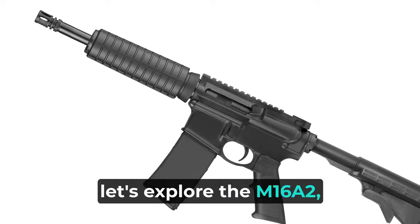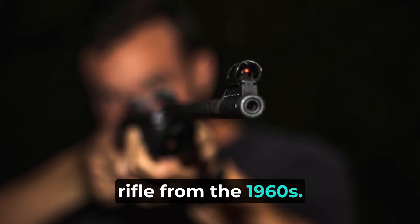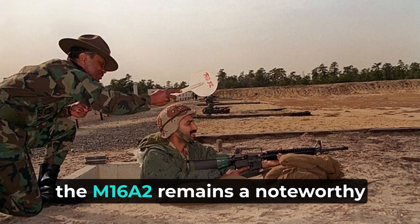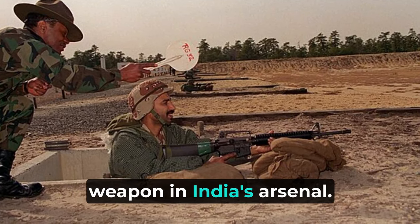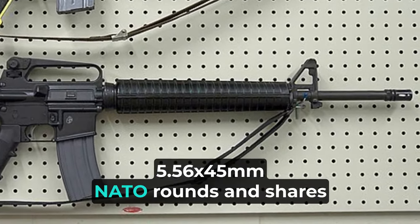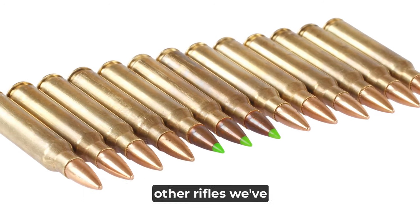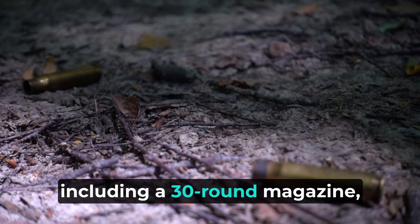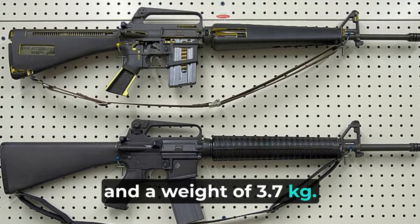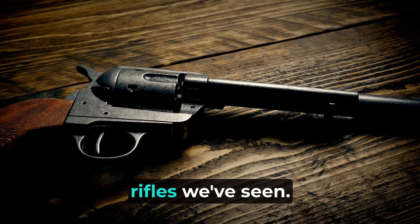Now let's explore the M16A2, an American-made assault rifle from the 1960s. While primarily used by Indian special forces units and some police units, the M16A2 remains a noteworthy weapon in India's arsenal. This gas-operated, selective fire rifle fires 5.56x45mm NATO rounds, with a 30-round magazine, a length of 990mm, and a weight of 3.7kg.